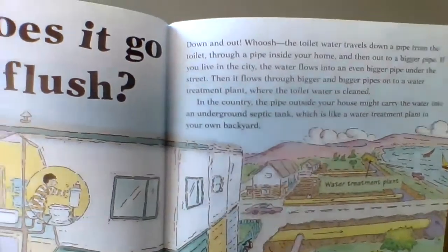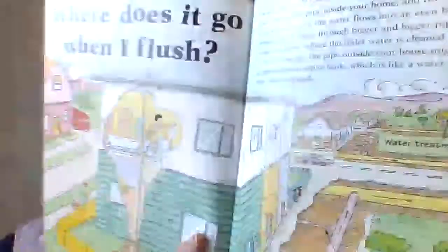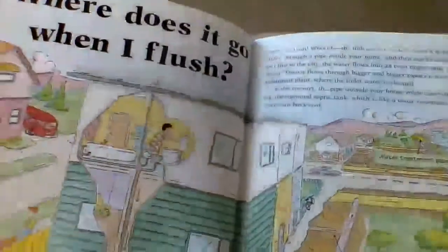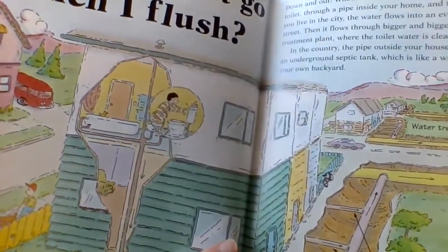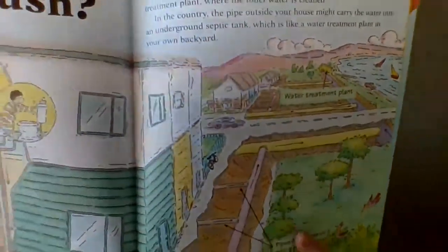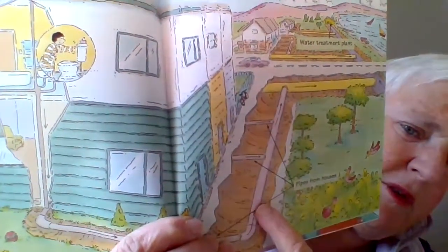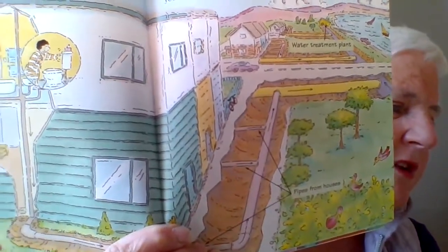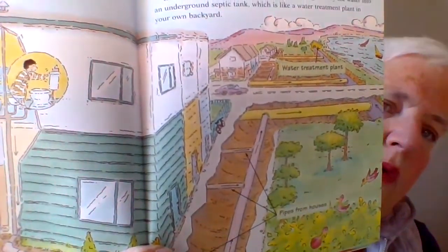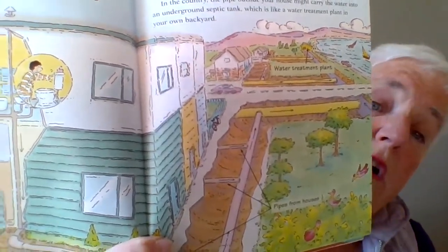The toilet water travels down a pipe from your toilet, through a pipe in your house, and then out to a bigger pipe. If you live in a city, the water flows into an even bigger pipe under the ground and under the street, and it flows into even bigger and bigger pipes onto a water treatment plant, where the toilet water is cleaned up.